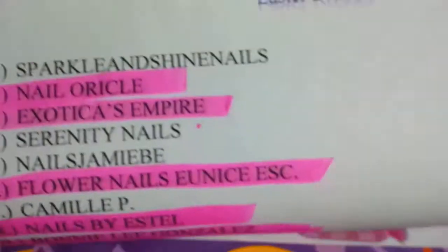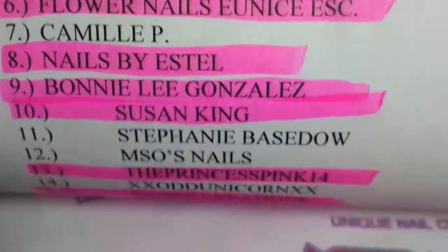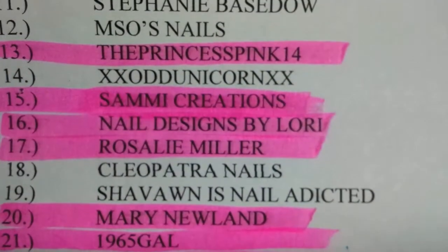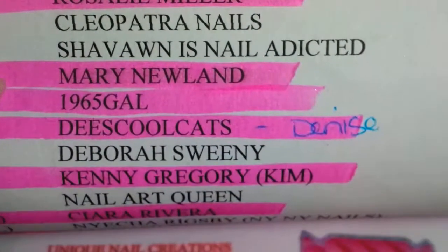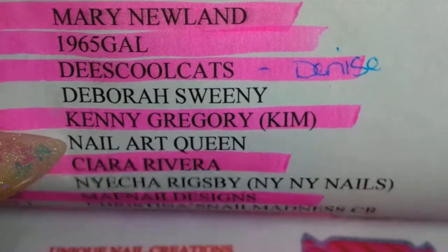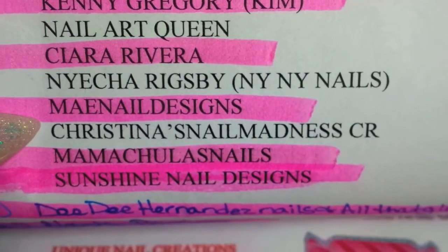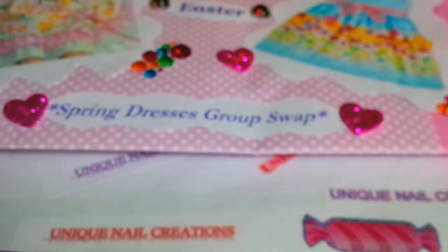I'm just gonna go through here really fast. I've highlighted participants: I got Jeff. I have not heard from you, Nail Art Queen — I don't know if you've mailed yours out yet. Christina Nail Madness, I don't know if you've mailed yours out yet either. I think I've heard from everybody else.